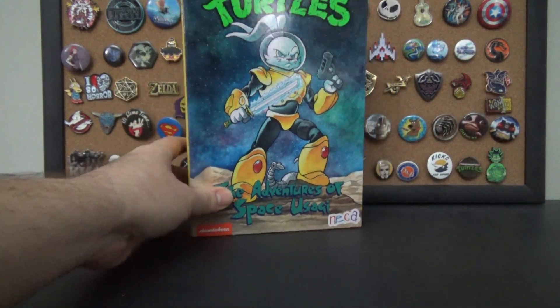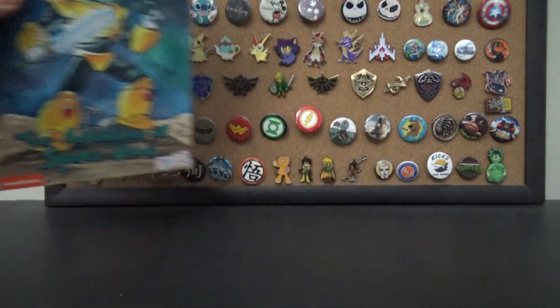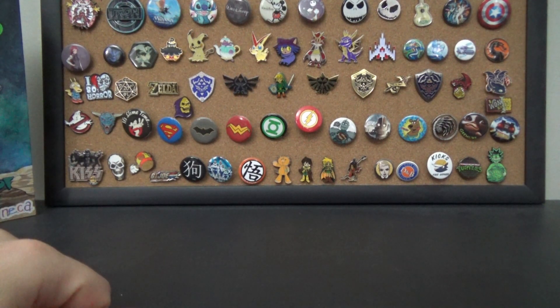I just happened to walk into Target one day and saw it, and I wasn't prepared to film or anything. I thought I would put this out there just as a little preview of a potential future video. I also got a whole bunch of stuff on discount.